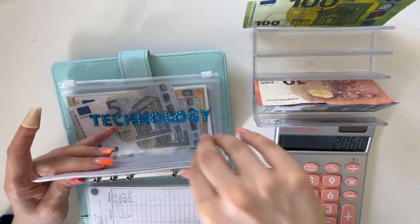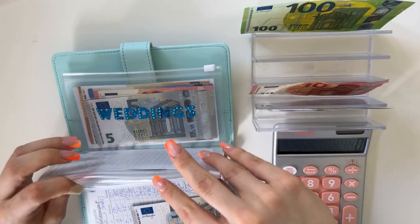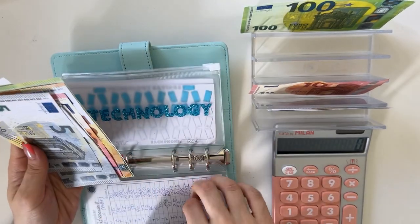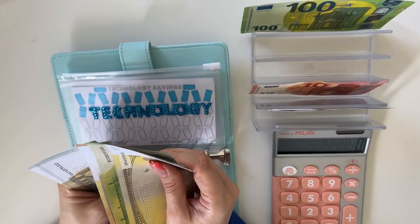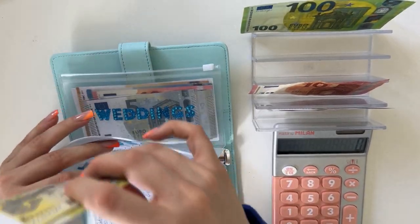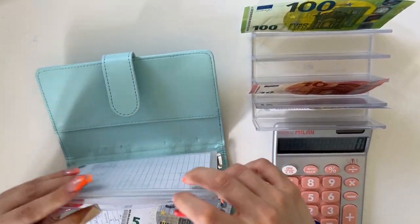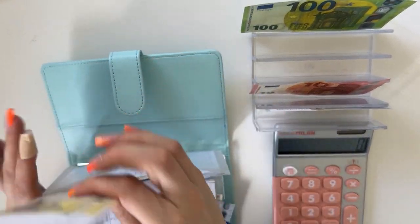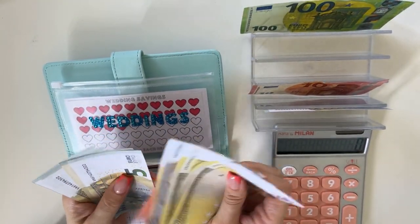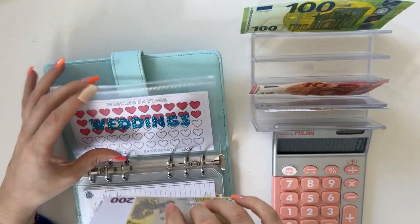Technology is going to get a five. Counting: 200, 300, 350, 360, 365, 370, 375, 380, 385 in technology. Weddings is also going to get a five, and we have 200, 450, 470, 480, 490, 495, 500, 510, 515 — so 515 in weddings. Perfect.